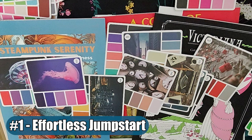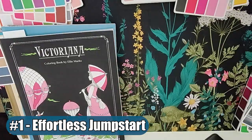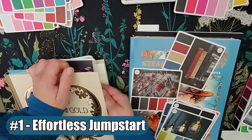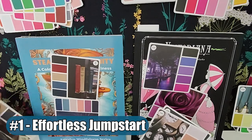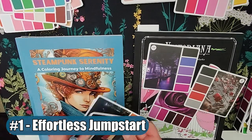Number 1: Effortless Jumpstart. Using physical color cards is a shortcut to my next adult coloring project. What made these appealing was realizing how much time I'd save, because I think I was spending at least 45 minutes to an hour using apps on my phone, referencing photos, or even checking out Pinterest.